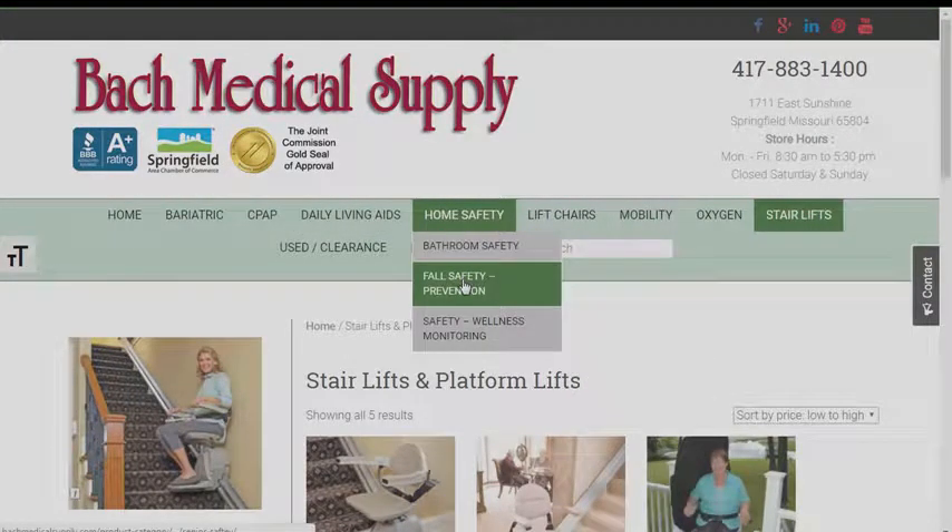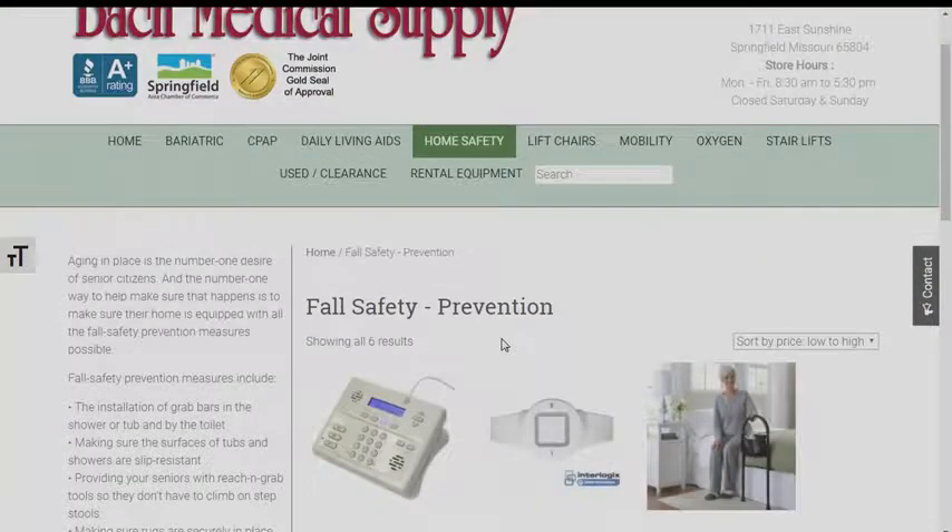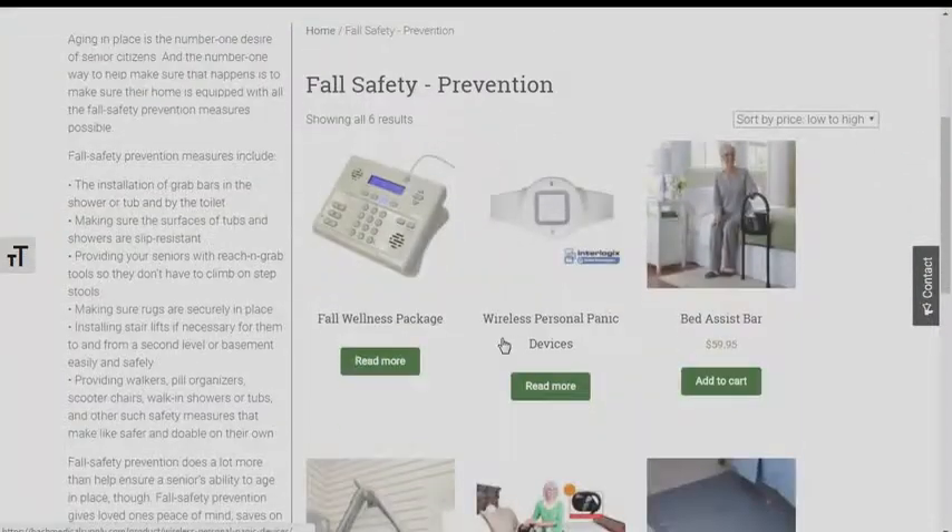Back to the stair lift question — many people buy a beautiful home at a certain age and mobility ability, and then they have to negotiate stairs as they're aging in place. Stair lifts help get from one floor to the other safely. And regarding lift chairs — sometimes with knee replacements, procedures, or just aging, we have a harder time getting up and down out of the recliner.